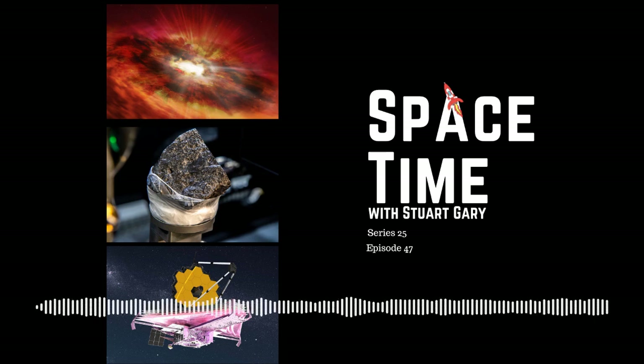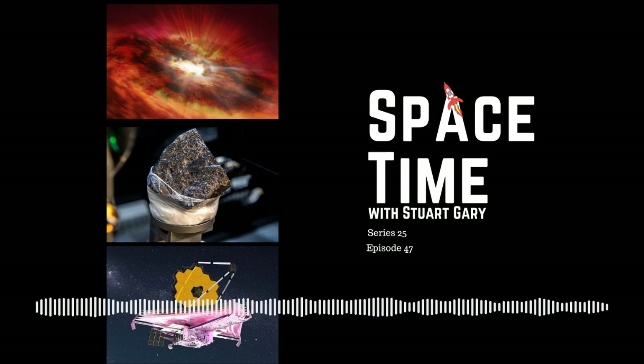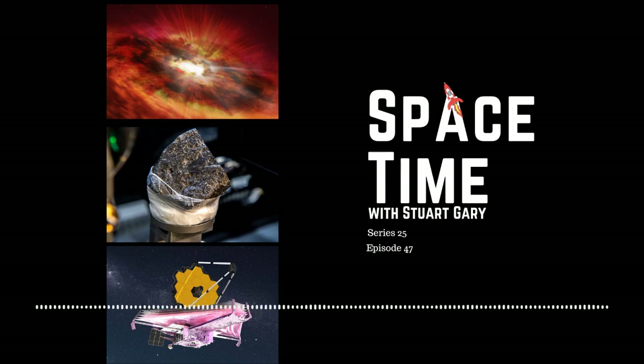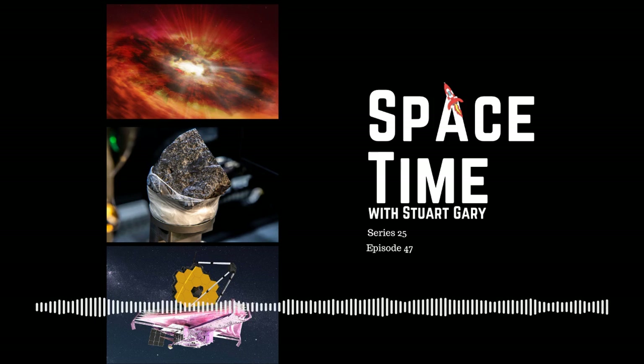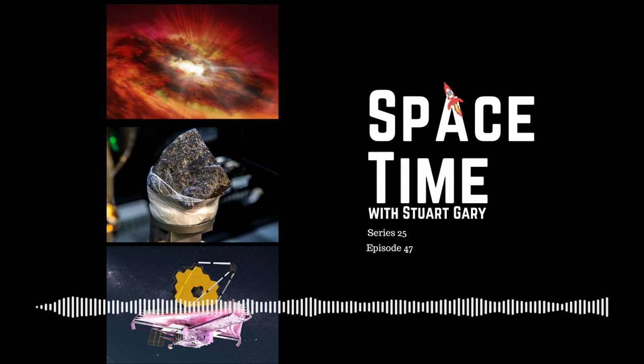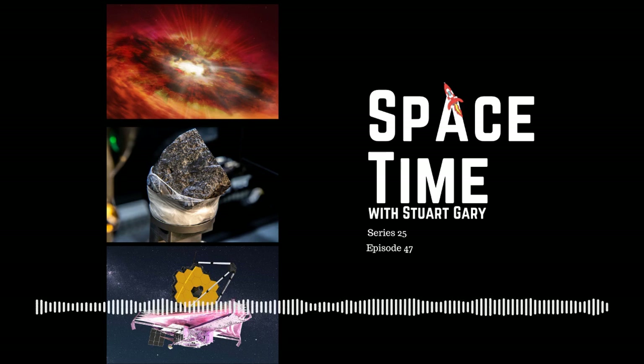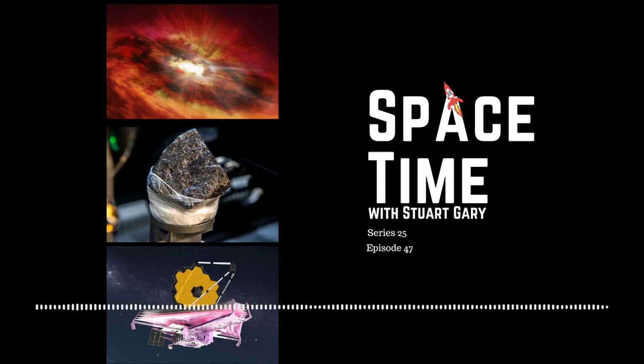For every degree the instrument's temperature goes up, the dark current goes up by a factor of around 10. Once the mid-infrared instrument reached a frigid 6.4 Kelvin, scientists began a series of checks to make sure the detectors were operating as expected — like a doctor searching for signs of illness, looking for data describing the instrument's health and testing whether it can execute commands correctly. Now that the instrument is operating at its correct temperature, mission managers will begin taking test images of stars and other known objects for calibration. The 6.5-metre telescope will hopefully deliver its first science images by mid-year.